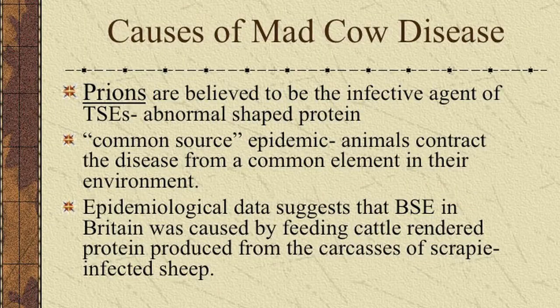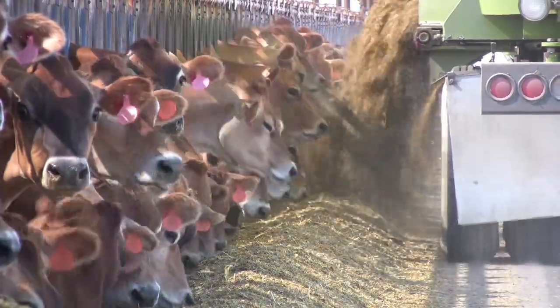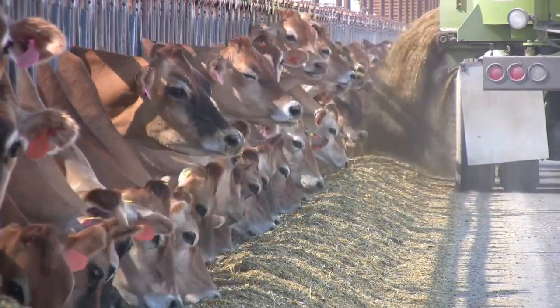Mad cow disease is caused by small proteins called prions. These prions end up in the feed, the cows eat it, and then the prions infect the nervous tissue and cause the problems.